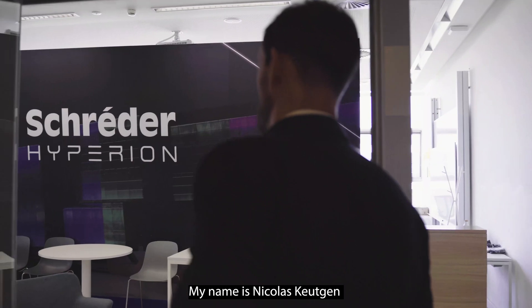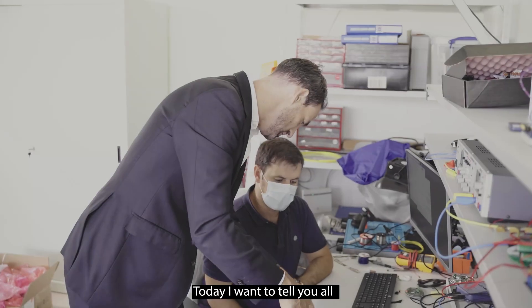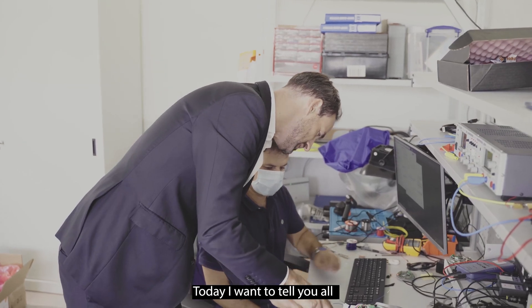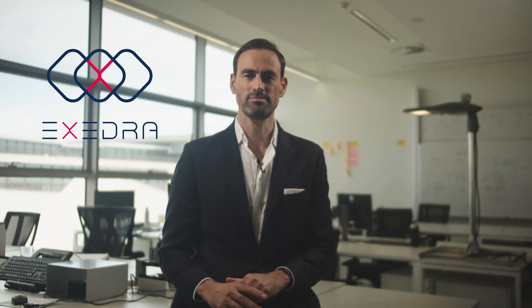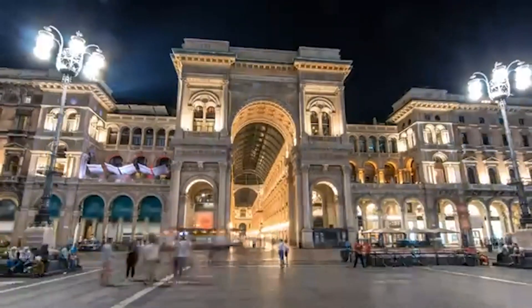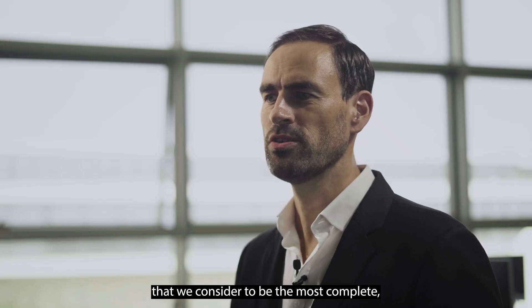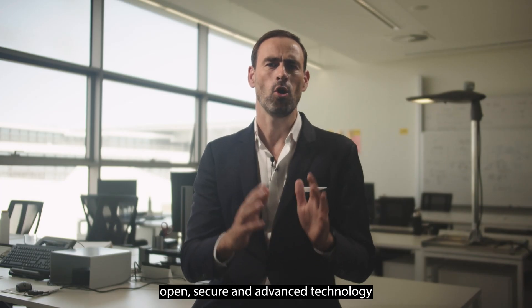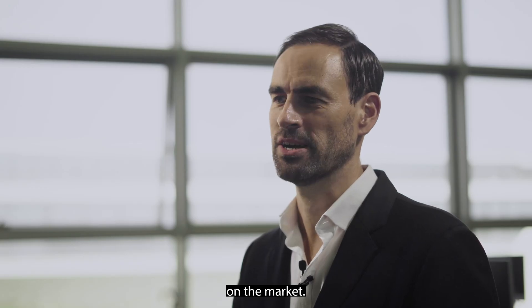My name is Nicolas Goetgen, I'm Chief Innovation Officer at Schroeder. Today, I want to tell you all about a new streetlight management platform called Schroeder Etc. This is the fourth generation of our smart streetlight technology that we consider to be the most complete, open, secure and advanced technology on the market.